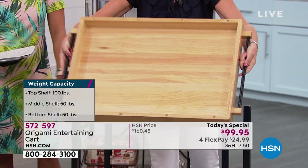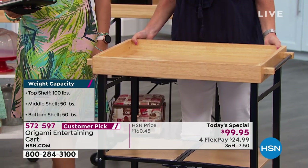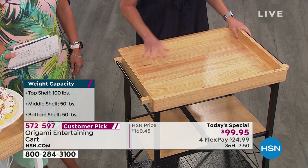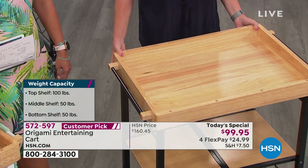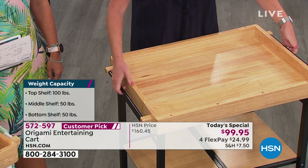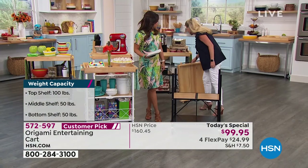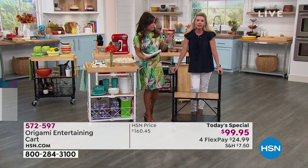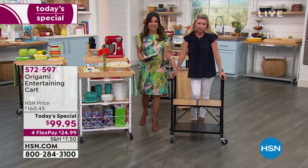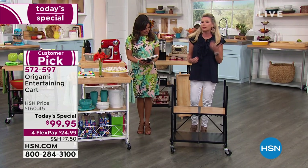Way number three: you flip it upside down and put it on top just like so. Now you can put your drinks in here, your plates in here, and you're able to wheel this out, lift it up, and take it to your table. So three different ways to use the top. And the bottom part is one of my favorites — if you love using this as a bar cart, you've got wine glass holders.